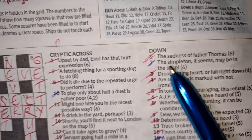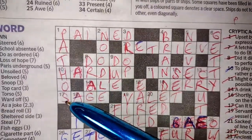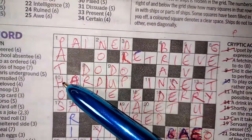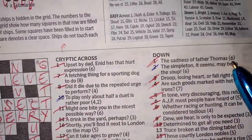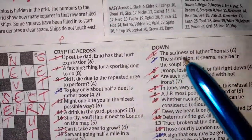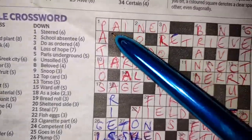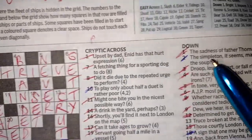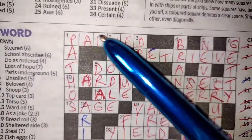Now the downs. One down: 'the sadness of father Thomas' — PATHOS. Father is PAR — we already had it in one across — and Thomas, toss, so sadness is your definition. Pathos. Father Thomas — it's pretty unlikely that 'father Thomas' is your definition, so 'sadness' is very likely. Once you've got a couple of crossing letters, pathos was not hard to come up with.